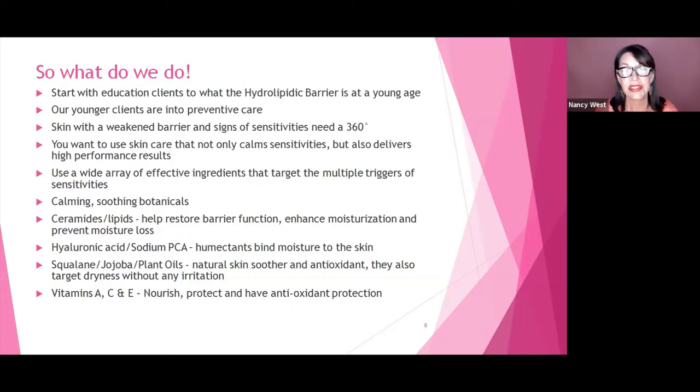We can use a wide array of effective ingredients that target multiple triggers and sensitivities on the skin. Things that are calming and soothing like botanicals; ceramides and lipids, which help restore the barrier function and enhance moisturization and prevent moisture loss; hyaluronic acid and sodium PCA — humectants that help attract moisture into the skin and plump it. Then things like squalene, jojoba oil, and plant oils, which are natural smoothers and antioxidants that target dryness without irritation. And vitamins A, C, and E, which nourish, protect, and provide antioxidant protection.